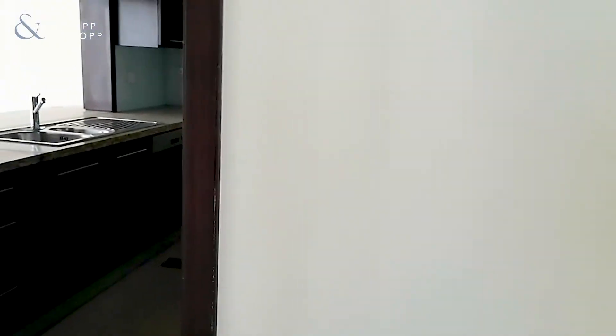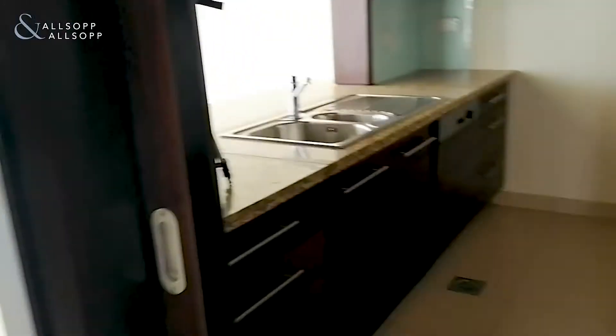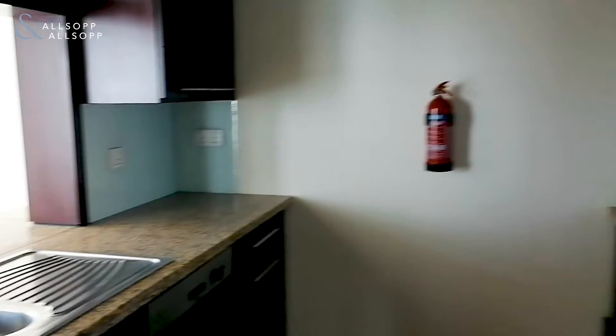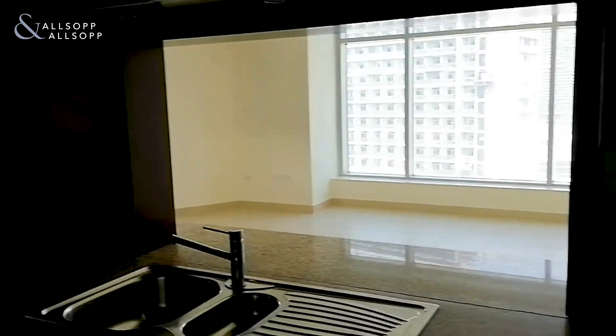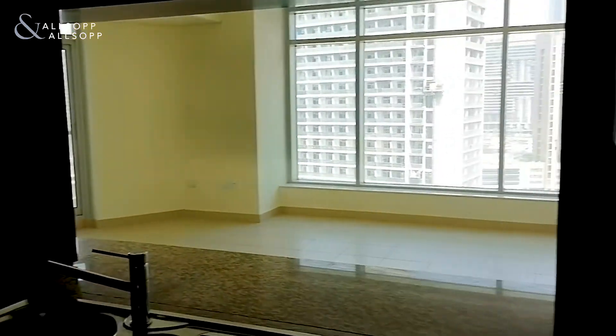Heading out of the bedroom and to the left again, we're in the hallway. And then to the right you have a fully equipped kitchen — cooker, hob, dishwasher, and cabinets. Fully equipped with lots of worktop space as well, which is really good about this apartment. There's a nice little window there too, great for entertaining guests at the same time as cooking.